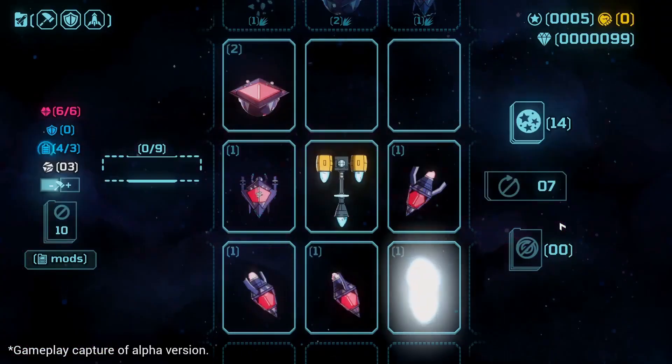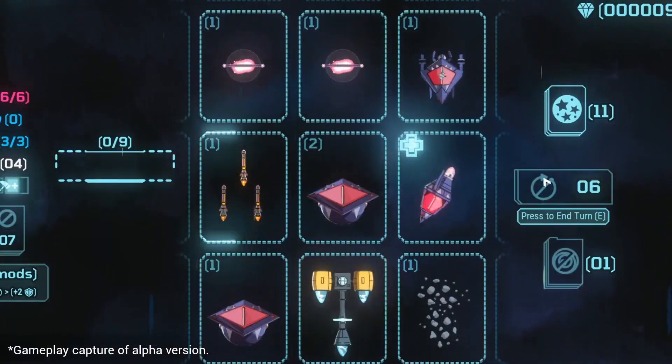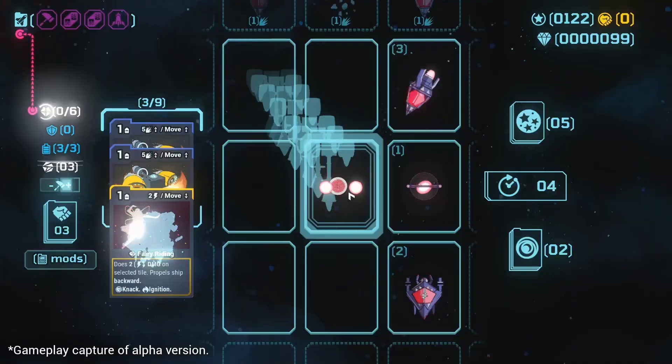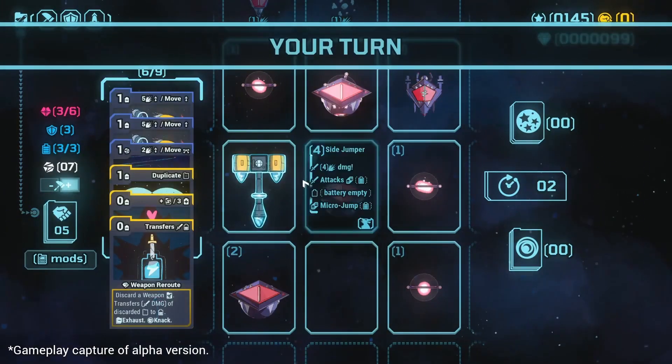Takara Cards is a tactical deck builder with light RPG elements. Pilot medieval ships using cards and defeat galactic dragons. Each space adventure offers new challenges and events.